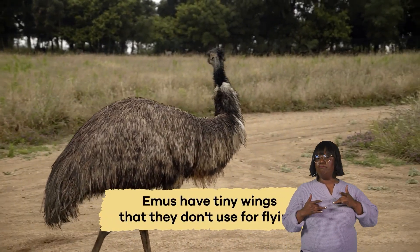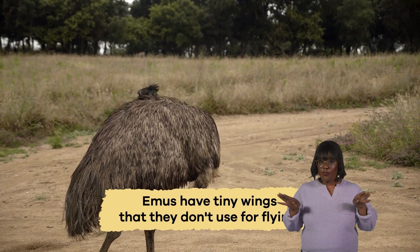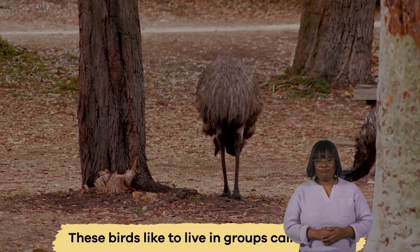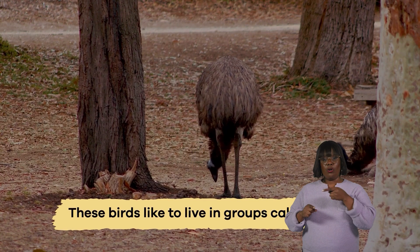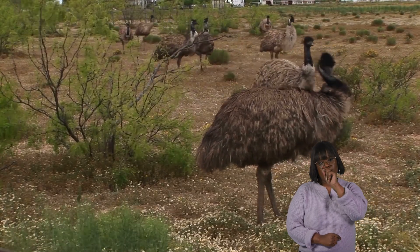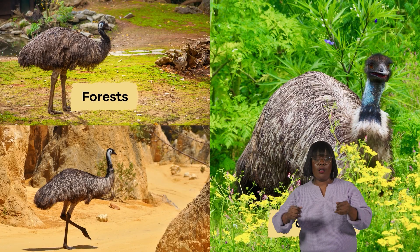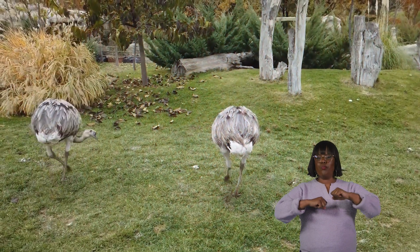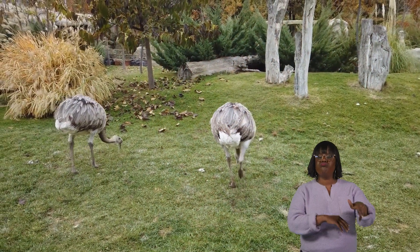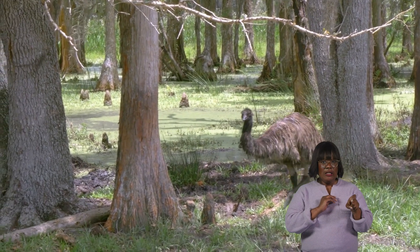Their feathers are usually brownish, and they have tiny wings that they don't use for flying. These birds like to live in groups called flocks, which can include up to 20 birds. They prefer open areas like forests, grasslands, and even deserts. This way, they have plenty of space to roam and find food and escape predators when they need to.